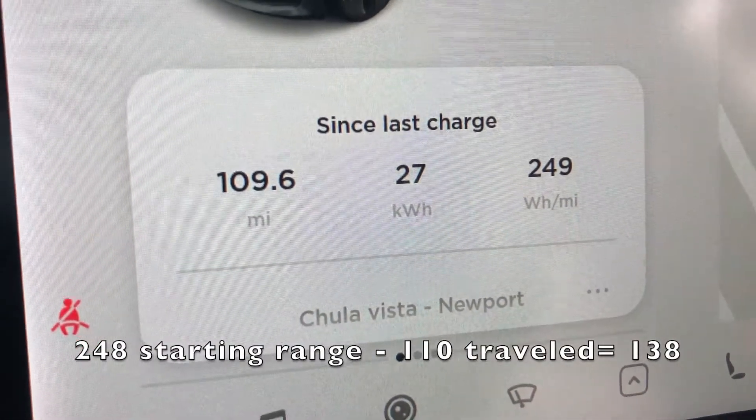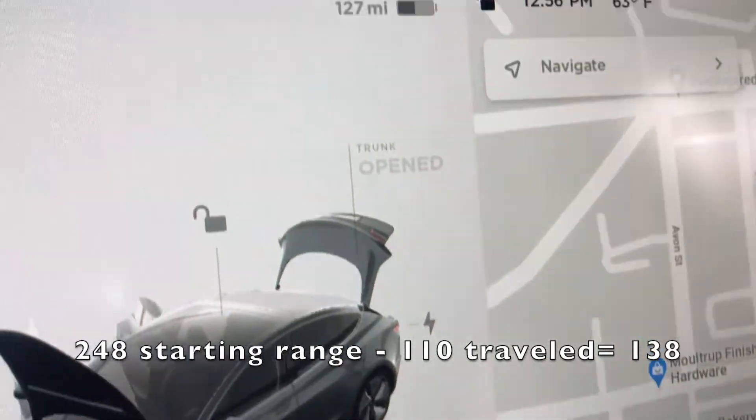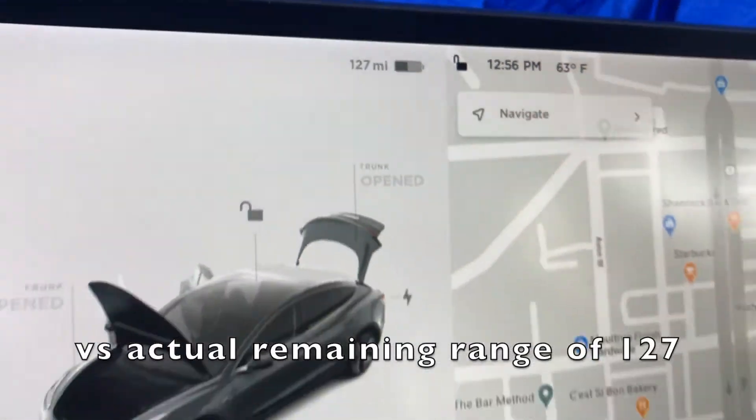We've traveled 110 miles and there are 127 miles left on the battery.